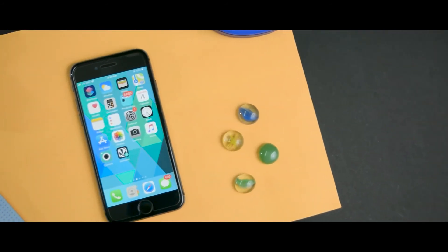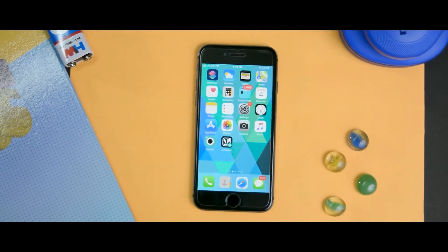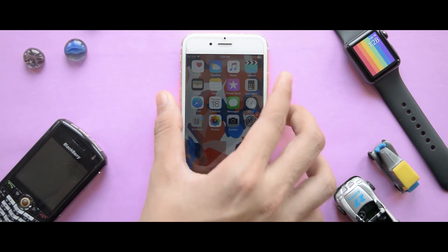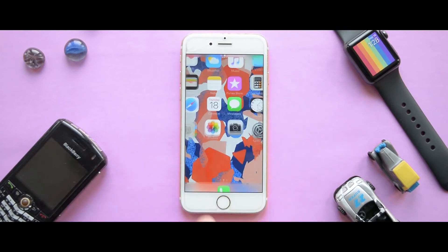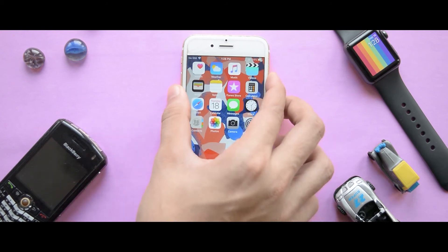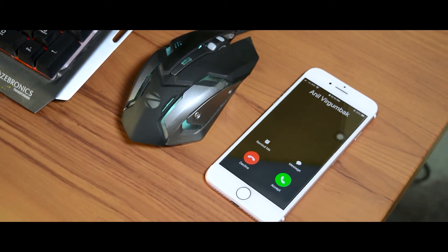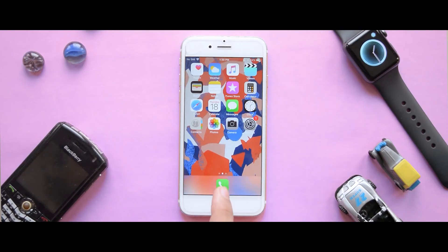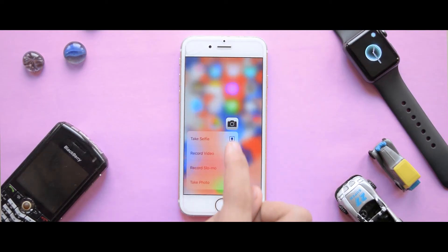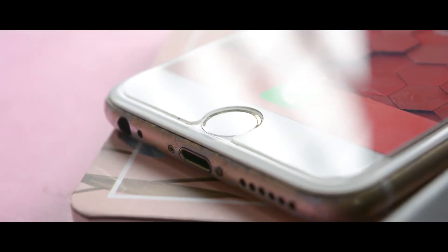Now let's look at what else you get with the 6s. You get a mute switch, a fast version 2 Touch ID that still works as well as day one — incredibly fast and secure. There's a satisfying haptic engine that still feels impressive, a physical 3D Touch layer that I kind of miss on newer iPhones, and of course the amazing headphone jack.